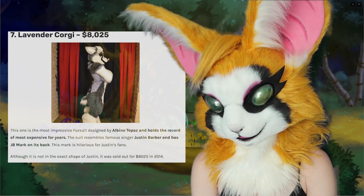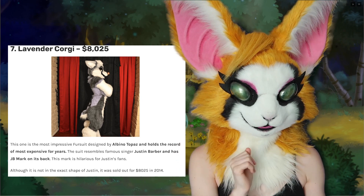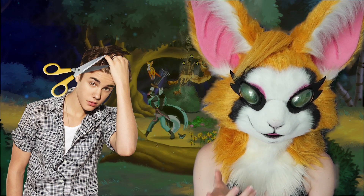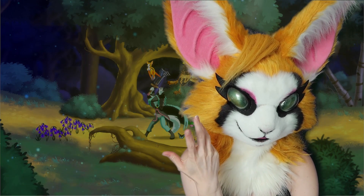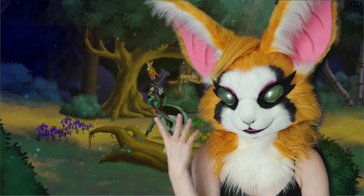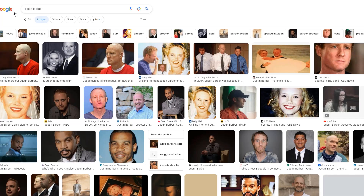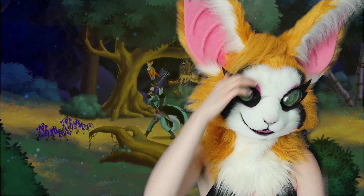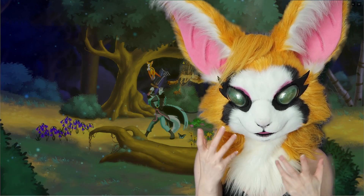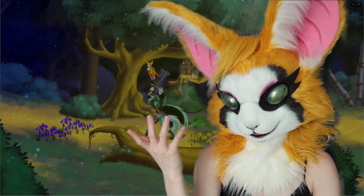Coming in at number seven, we have Lavender Corki at $8,025. Fun fact: it says this suit resembles famous singer Justin Barber — not Justin Bieber, Justin Barber — and it has JB marked on the back. This suit resembles someone. Let me look up Justin Barber real quick. Oh, it's a fictional character. Who is this person? Do they mean Justin Bieber? It has to be. There's no one called Justin Barber. Somebody let me know in the comments below.